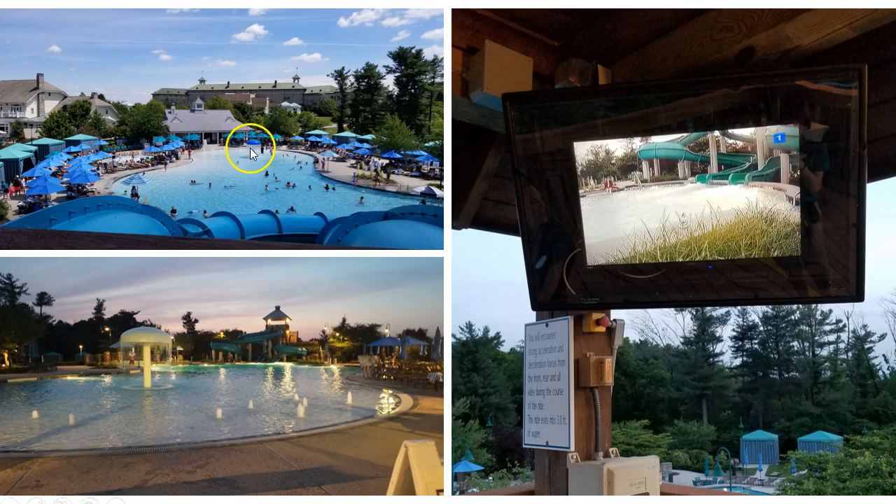This is what it looks like from the tower where we let children go down the slide, and here is what it looks like at night — it's very pretty out there. We also have this pool monitor right here, and it is attached to the camera at the bottom of the slide. This way we can easily see if children are out of the way for the next person to go down.